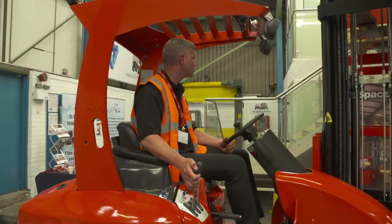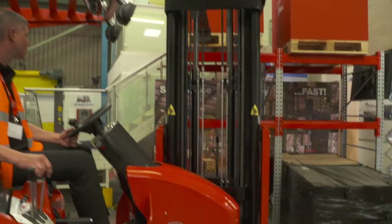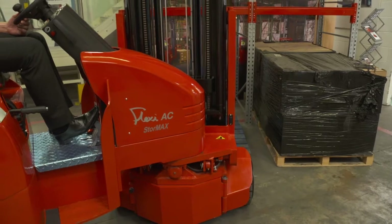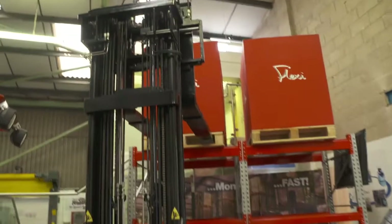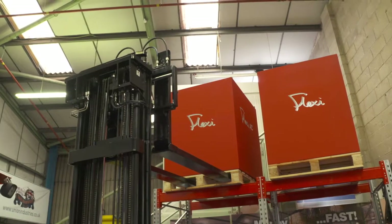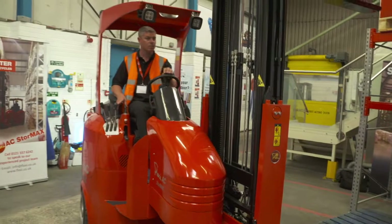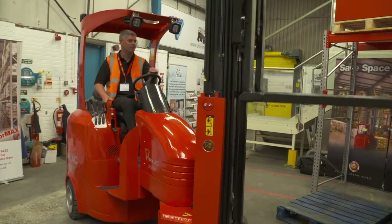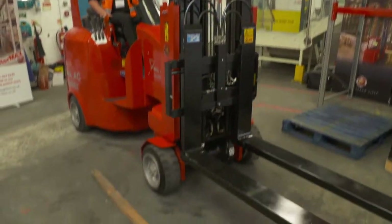All modern warehouse management systems have this functionality, and it has allowed our customers, especially in the food industry, to be able to increase their warehousing capacity by up to 50% compared to traditional reach truck storage systems without any loss in efficiency and throughput. And as you can see, Stuart's been able to insert this pallet back there in double quick time.